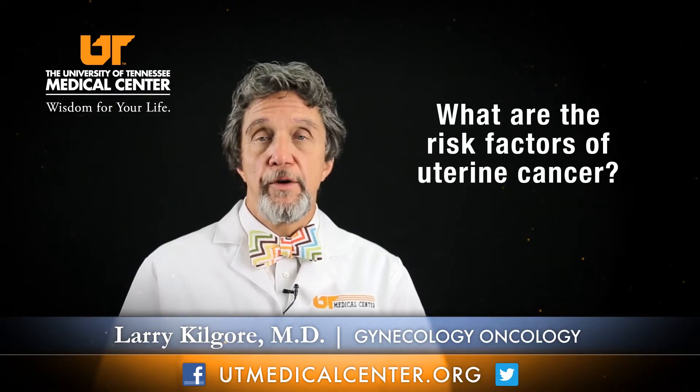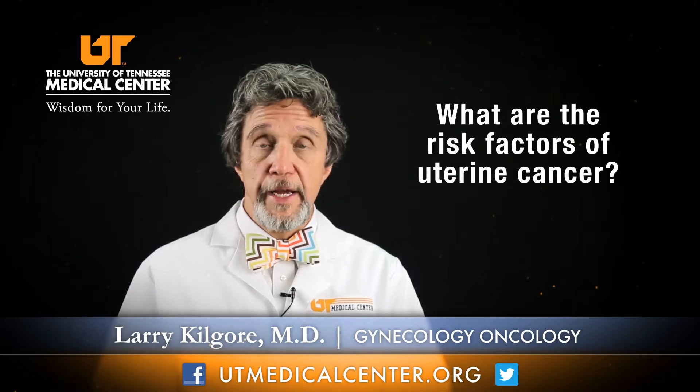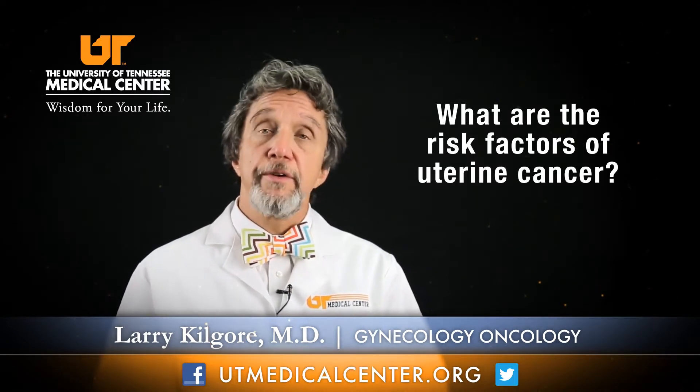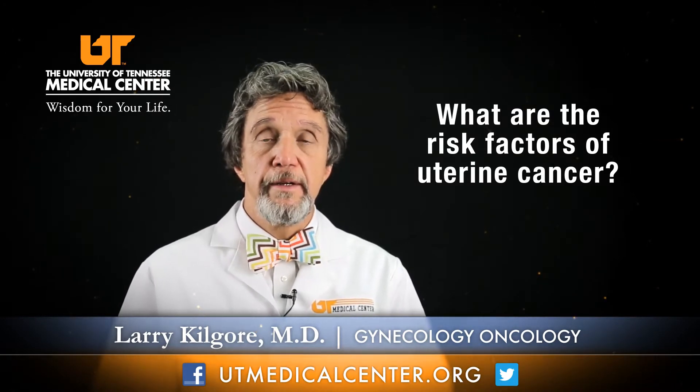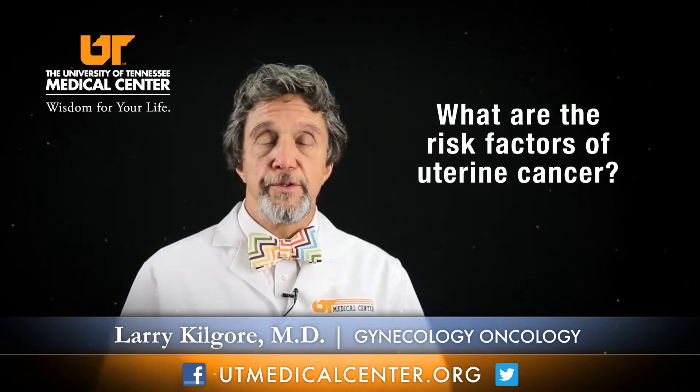The risk factors for uterine cancer are many, including being overweight or significantly overweight — and we certainly have an epidemic of that in our country and in East Tennessee. The other risk factor is age. As a woman gets older, her rate of uterine cancer increases. And finally, it can be a genetic risk if you or your family has Lynch syndrome, which is a hereditary tendency for colon and uterine cancer, and that also increases your risk.